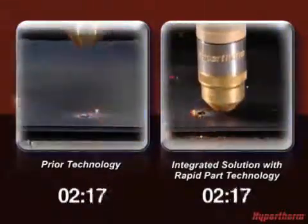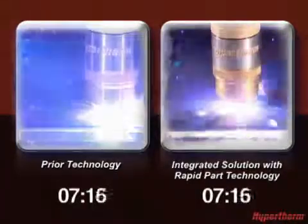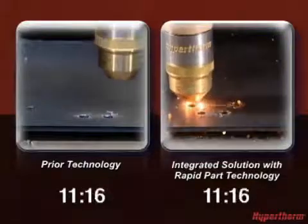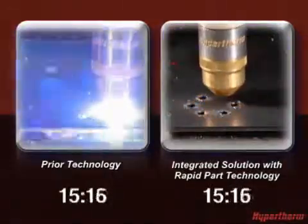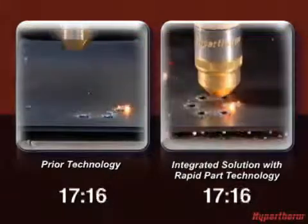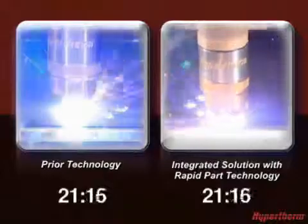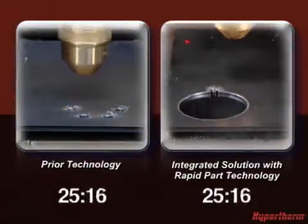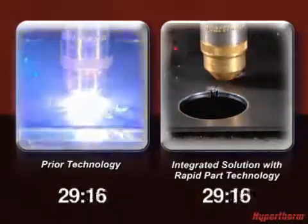Watch how the Hypertherm integrated solution, with its rapid ignition and motion optimization techniques, minimizes torch movement, allowing the torch to spend more time cutting rather than making unnecessary moves. At 24 seconds, the Hypertherm integrated solution with rapid part technology completes one part and moves on to the next, while the system without it is still cutting.